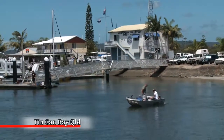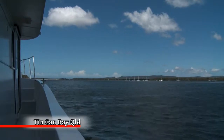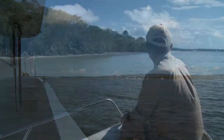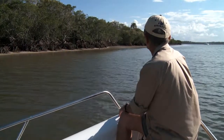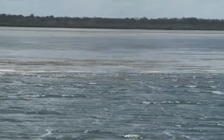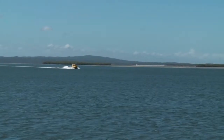Here we are in the Tin Can Bay area of the Great Sandy Straits. This is an absolute pristine area. If you have a look around me now you can see the beautiful mangroves, the sea grass beds and the Great Sandy Straits itself. And this is what we all want to try and protect for our future generations.